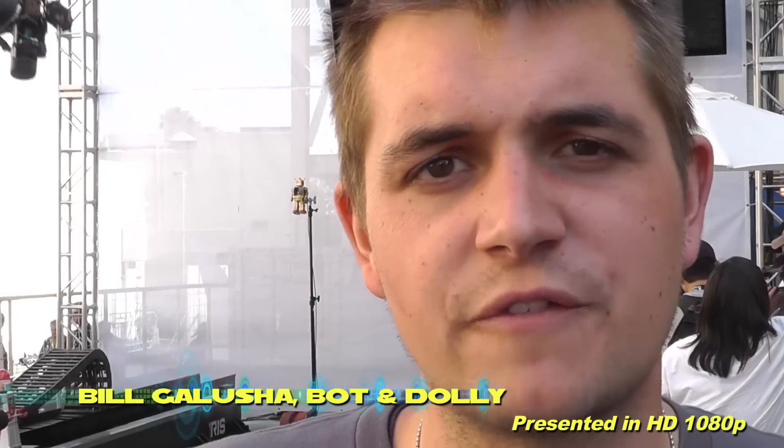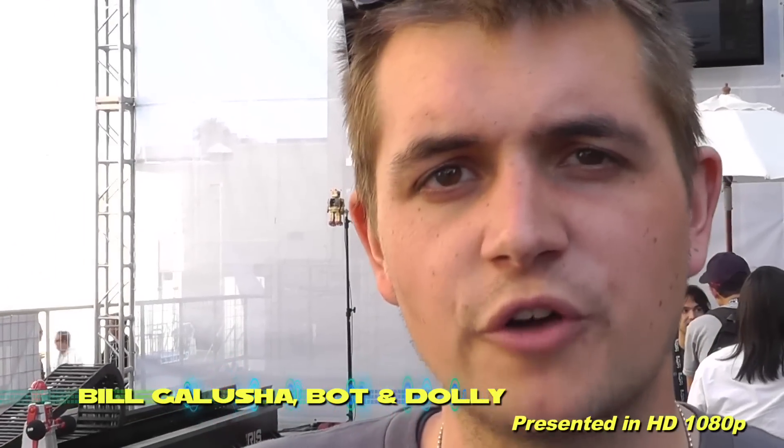We're Bad & Dolly. We're out of San Francisco. We're a sister company with AutoFuss, which is a more traditional post-production video production studio.